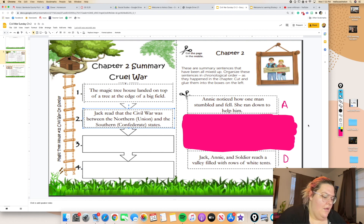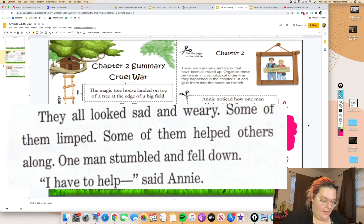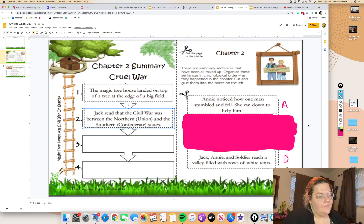Alright, let's keep going. What happened after that? We have first, next — then what happened? A: Annie noticed how one man stumbled and fell — she ran down to help him. Or D: Jack, Annie, and soldiers reach a valley filled with rows of white tents. Looking back in the story: "One man stumbled and fell down. I have to help, said Annie. Wait, said Jack." So which one talks about a man who fell and then Annie ran to help?